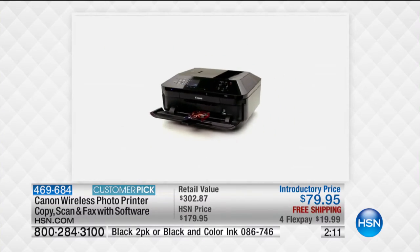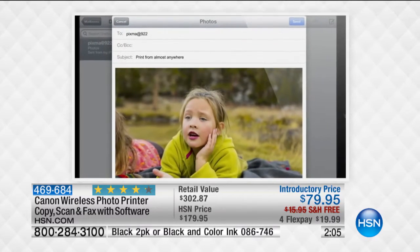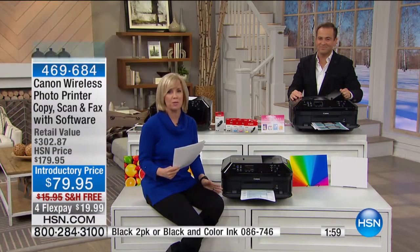And Canon — for so many years they are leaders in this, since 1966. This is their number one model, their number one printer. They know how to produce a good photo. There are also over 500 reviews on HSN — it's a huge customer pick.